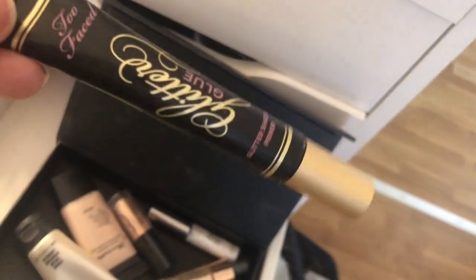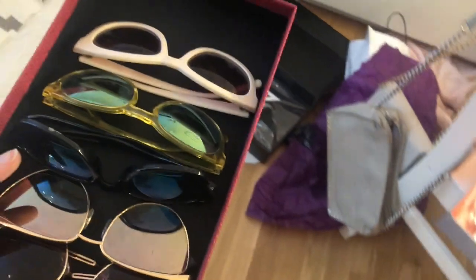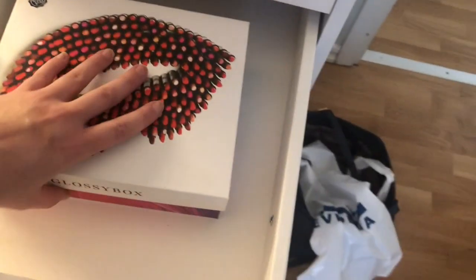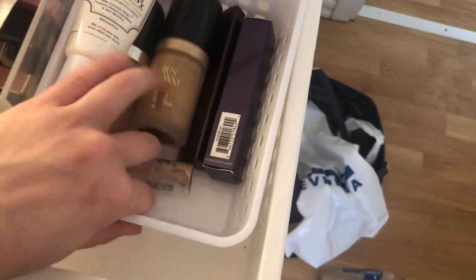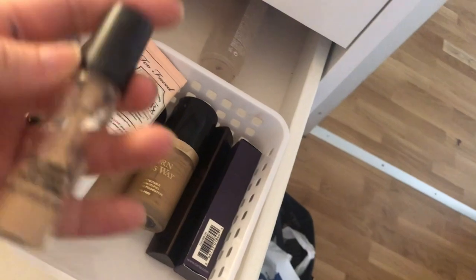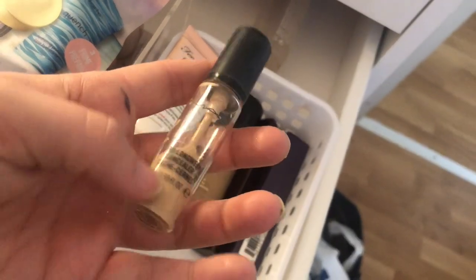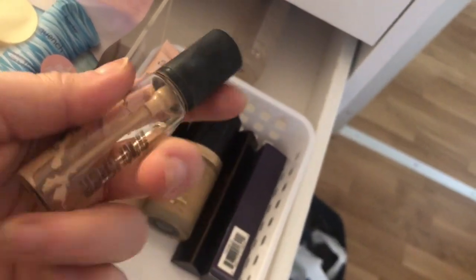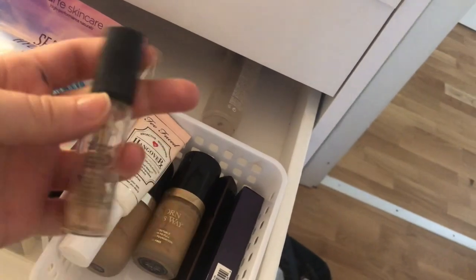I also have a MAC stroke cream I don't use that often, and glitter glue from Topface — keeping both. I'm noting down my MAC Pro Longwear concealer shade NC15 before throwing out the empty bottle, and throwing out an almost completely empty Hangover primer as well.